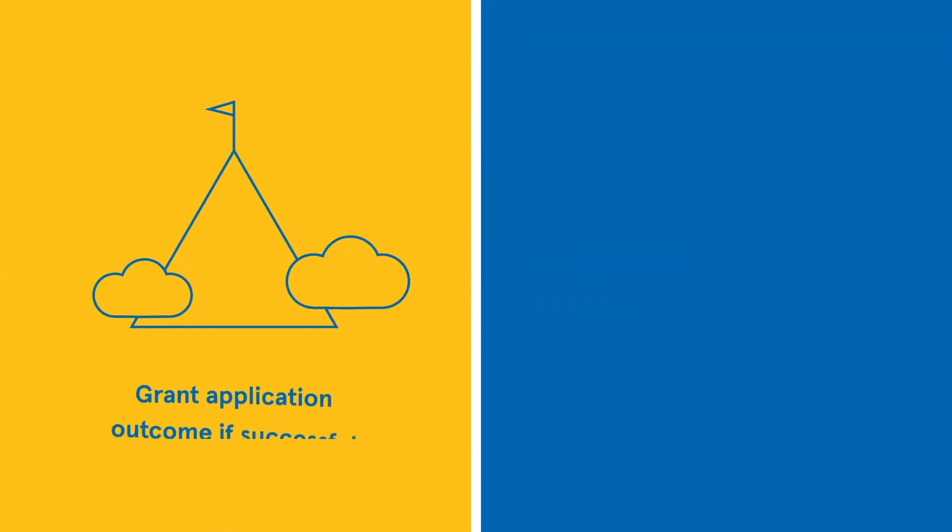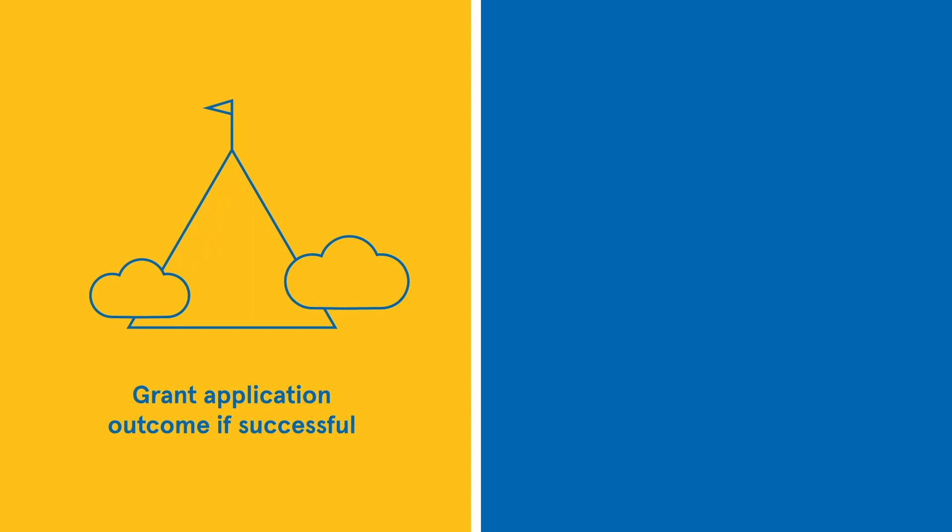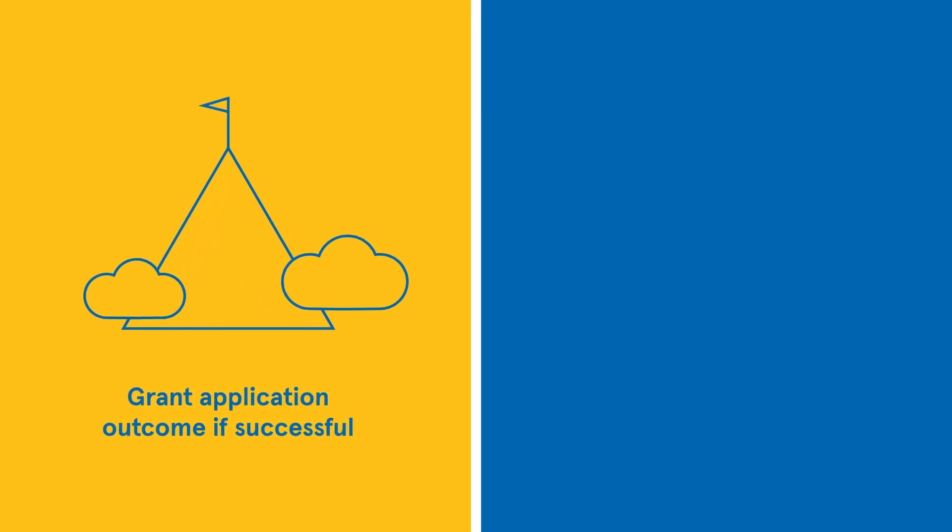Well done! You'll be provided support in mobilising the grant, including getting access to funds after agreements have been finalised, recruitment, and your ongoing reporting needs.